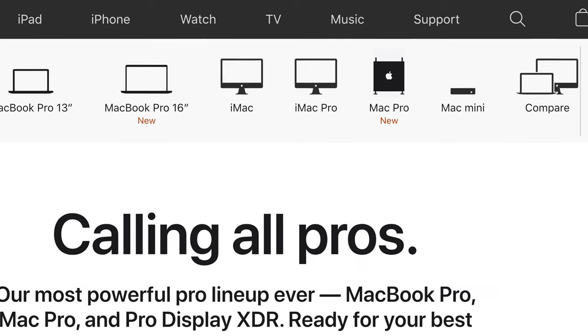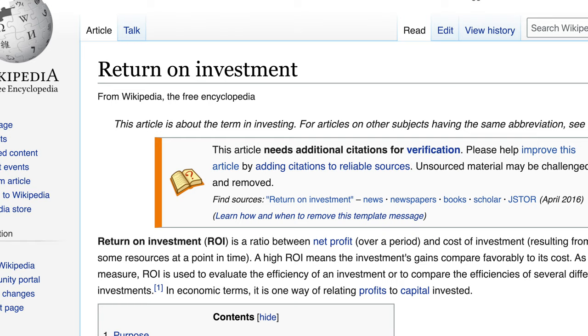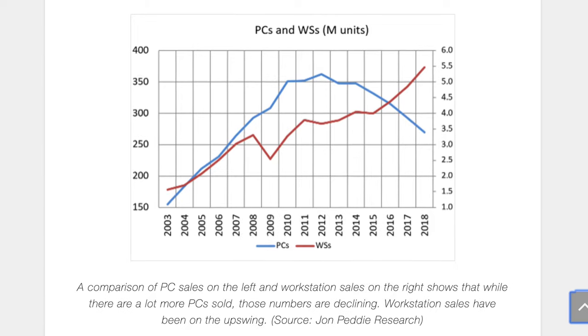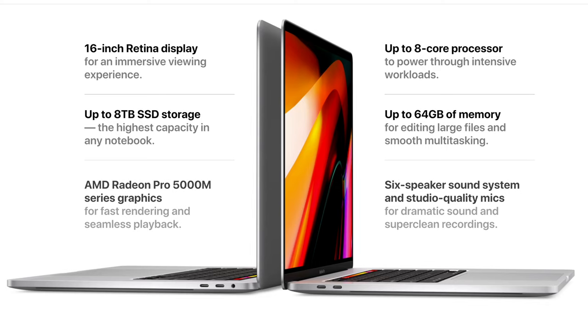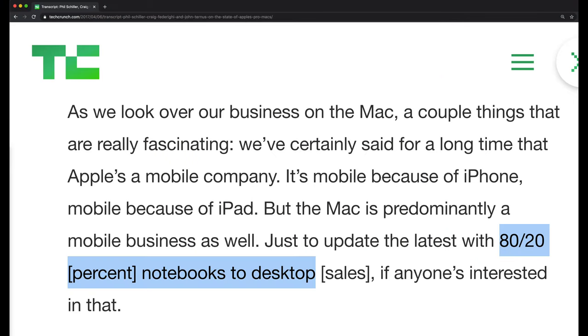In my research, I stumbled upon information that explains why Apple does not focus on building less expensive, expandable desktop computers — the ones I and many others desire. It just comes down to return on investment. The traditional desktop computer segment is dying. This chart from Joe Petty Research shows sales of computers over the last decade, where the blue line represents personal computers. The trend shows that since around 2014, sales of desktop computers are declining, with people transitioning into mobiles like the MacBook Pro or iPad Pro. Even Apple admits that less than 20% of its computers sold are desktops. Steve Jobs even predicted this trend in an interview back in 2010.